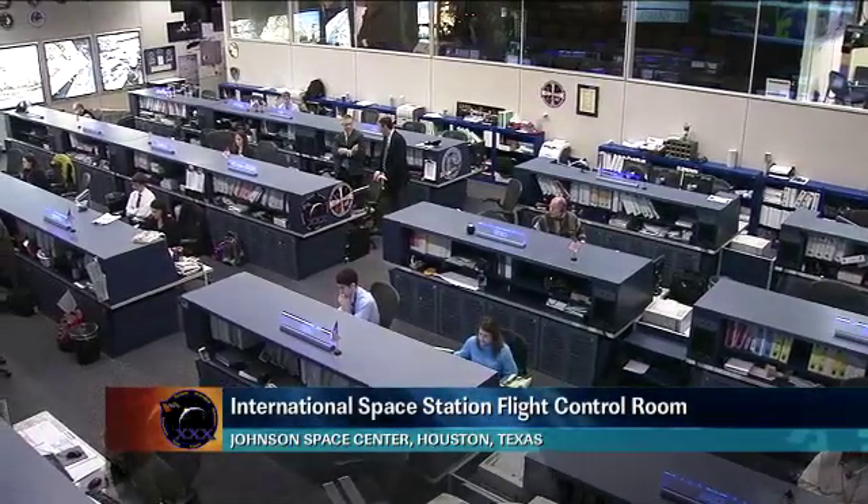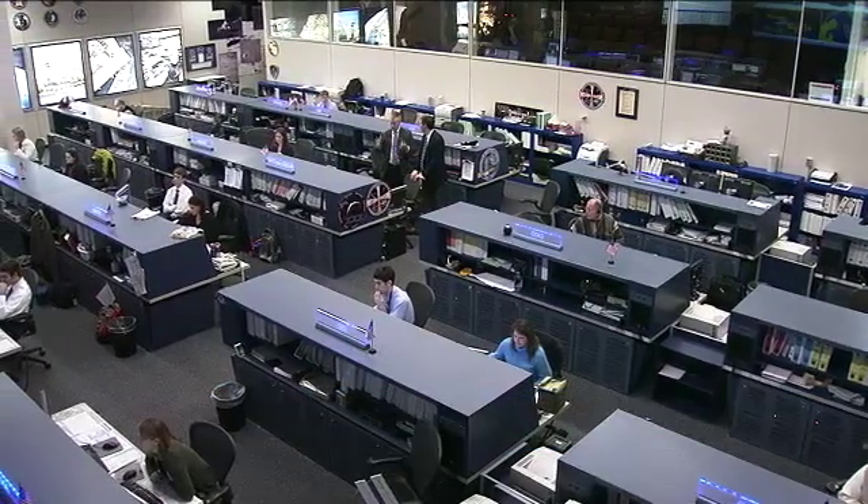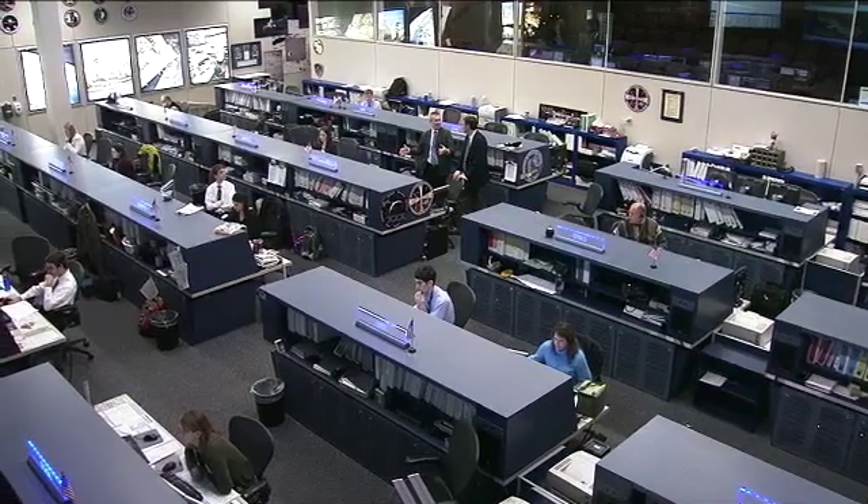Welcome. Today is Thursday, January 26th, and this is the International Space Station update from Mission Control at the Johnson Space Center in Houston. Today on board the International Space Station, the Expedition 30 crew has been busy this morning.